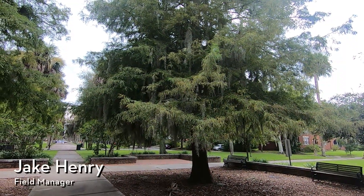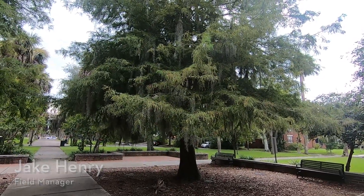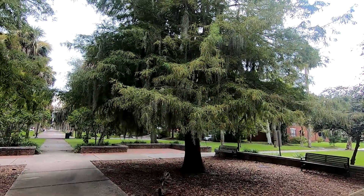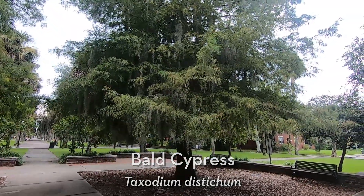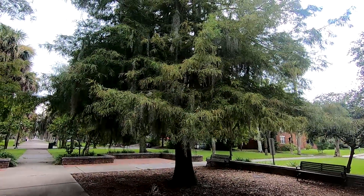Hi everyone, Savannah Tree Foundation Field Manager Jake Henry here, and today we're doing a video on a really popular urban tree species, and rightfully so. This is our Bald Cypress, or Taxodium distichum. This is a really cool tree species we find here in the southeast — it is a native tree species.